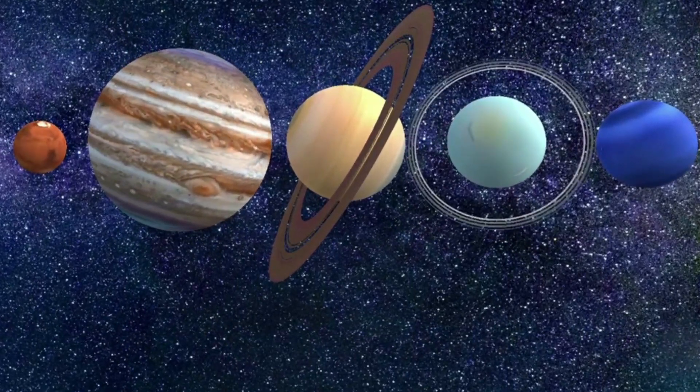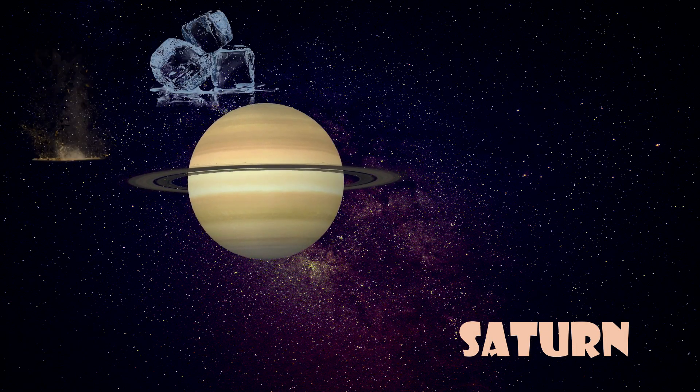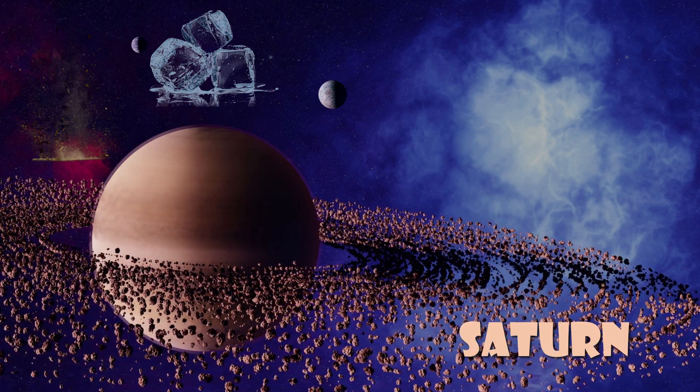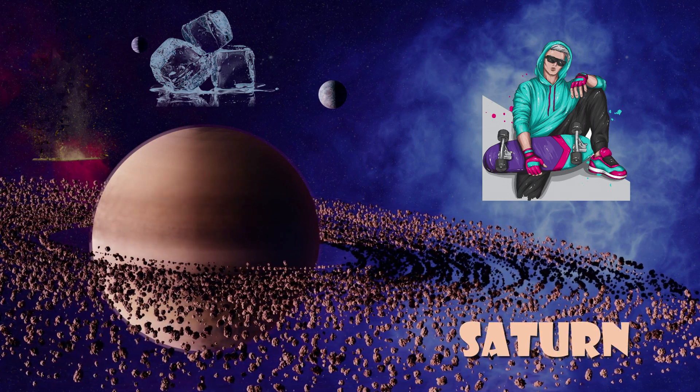Saturn is famous for its rings. The rings are made of ice and dust, and they look like a giant hula hoop around the planet. Saturn is like the cool kid in school who always has the latest and greatest accessories.